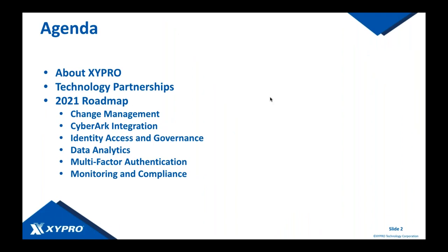Today's agenda will include talking about who Zypro is and the technology we offer to the market. We'll discuss our partnerships with existing enterprise vendors, our 2021 Roadmap regarding change management, privileged session management, and identity access and governance. We'll cover data analytics and integrations with technologies like Splunk and Elasticsearch, multi-factor authentication, and wrap up with monitoring, compliance, security intelligence, and analytics — and how we bring all this data together to paint the big picture of your environment.